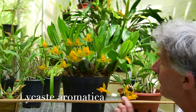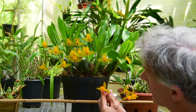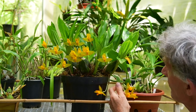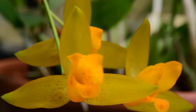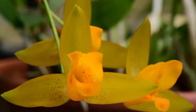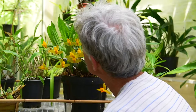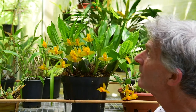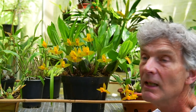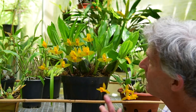This is Lycaste aromatica. I've actually got two slightly different clones and one flowers slightly before the other. This clone has a few little tiny delicate spots in the lower petals and this one is almost a clear yellow. Now this is a wonderful orchid because it has a really distinctive cinnamon scent. Anybody that you give this one to to smell instantly says cinnamon, which is fantastic. And it's very free flowering.